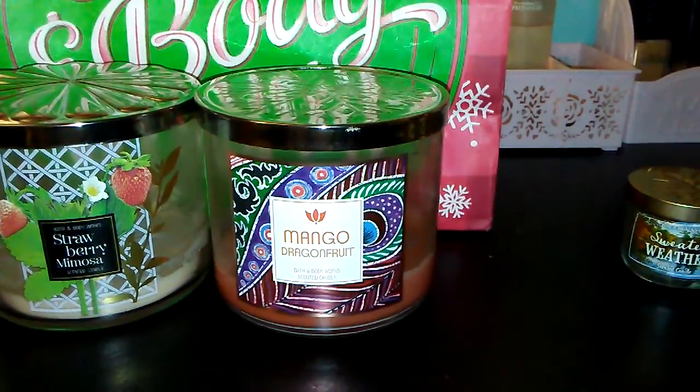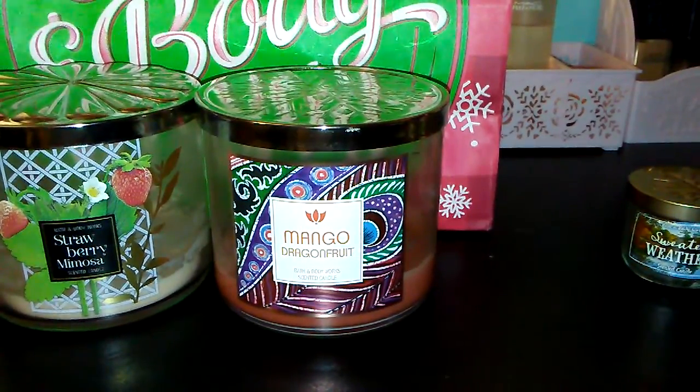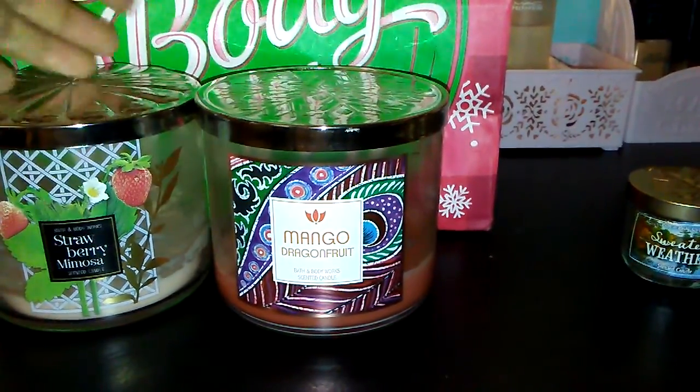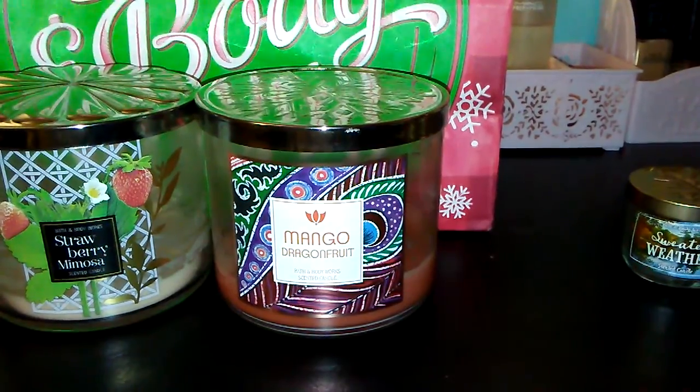I only repurchase candles that I absolutely love and know the scent is worth it. I'm really picky when it comes to candles, so it was a good one, but I would not repurchase.